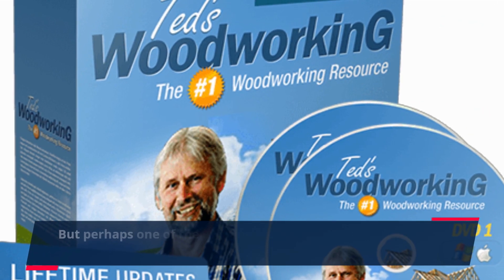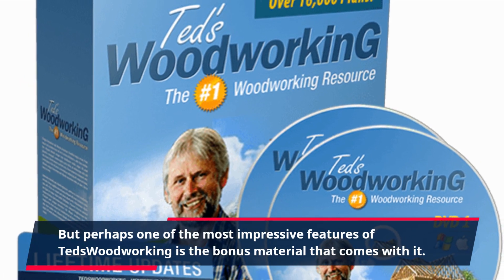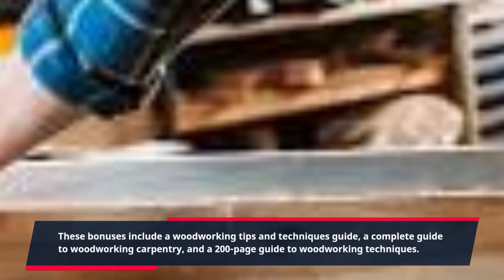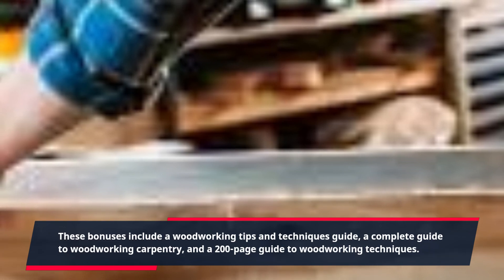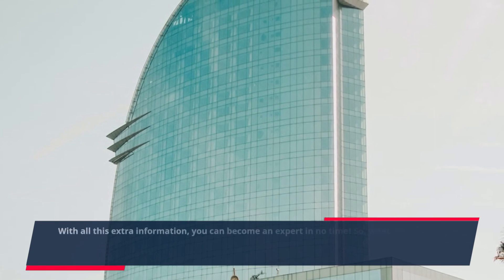But perhaps one of the most impressive features of TED's Woodworking is the bonus material that comes with it. These bonuses include a Woodworking Tips and Techniques Guide, a Complete Guide to Woodworking Carpentry, and a 200-Page Guide to Woodworking Techniques. With all this extra information, you can become an expert in no time.